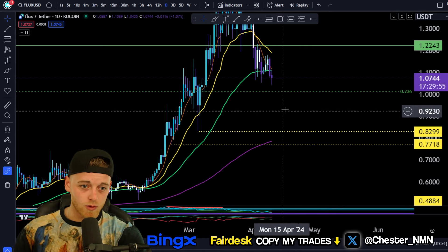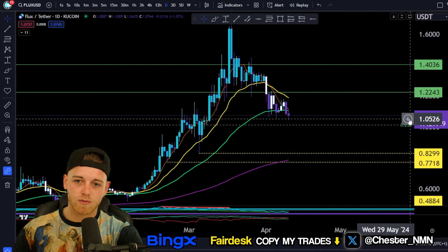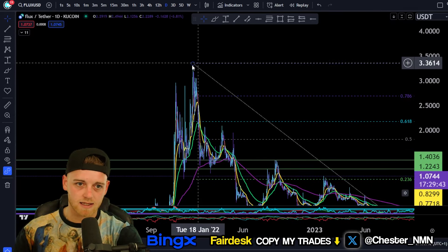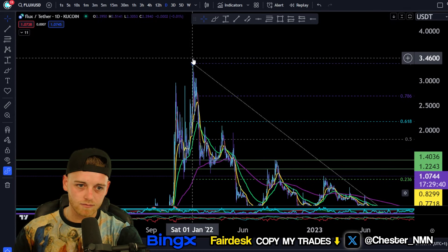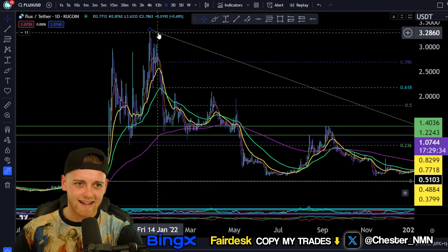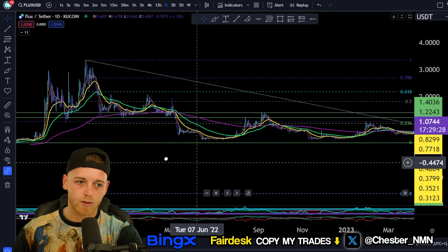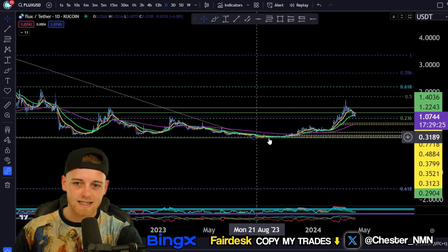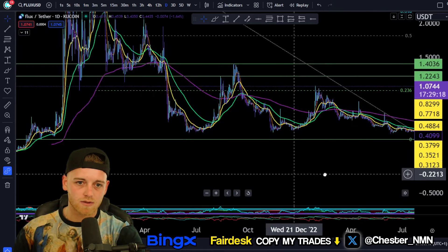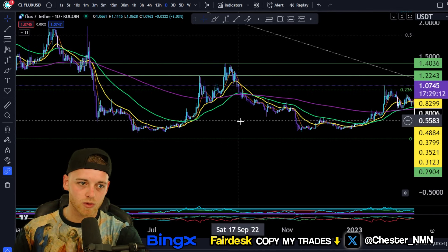Looking at this volume and the 200 EMA, it's quite unlikely we come all the way down there. You can see we do have a Fibonacci retracement of 0.236. Zooming out to all-time highs from previous bull markets — the all-time high is up at around $3.34. The Fibonacci drawn from the all-time high to the swing low of the bear market, down at around $0.31, gives us a Fibonacci level of 0.236. You can see the resistance we've had off this previously in moves to the upside, but also quite a nice level of support there as well.